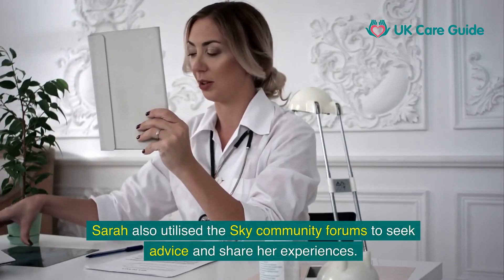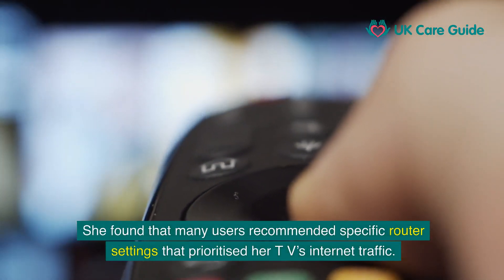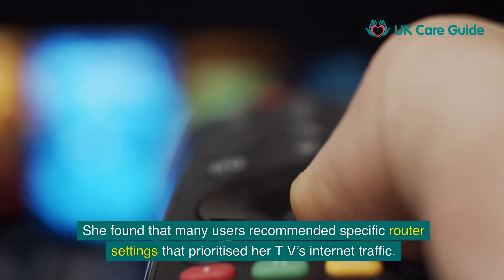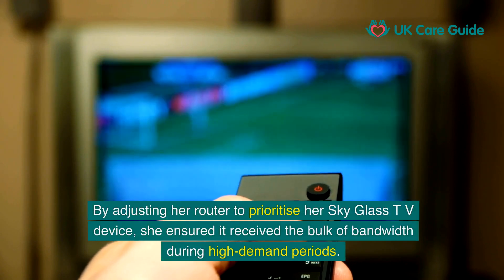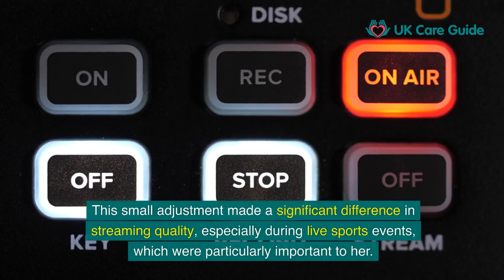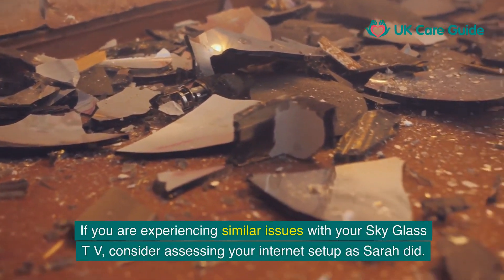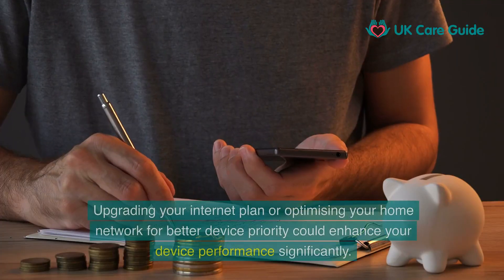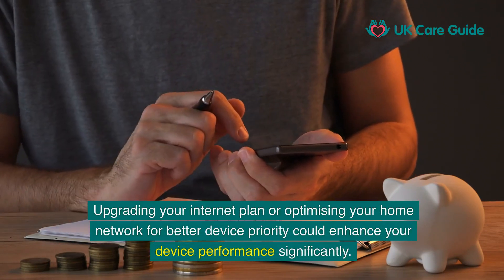Sarah also utilised the Sky Community forums to seek advice and share her experiences. She found that many users recommended specific router settings that prioritised her TV's internet traffic. By adjusting her router to prioritise her SkyGlass TV device, she ensured it received the bulk of bandwidth during high-demand periods. This small adjustment made a significant difference in streaming quality, especially during live sports events. If you are experiencing similar issues, consider assessing your internet setup and upgrading your plan or optimising your home network for better device priority.